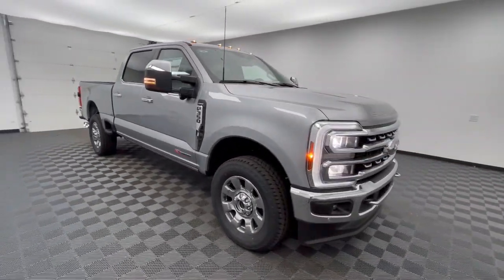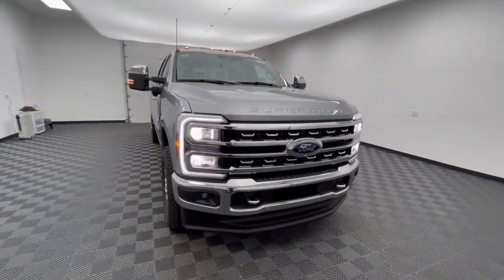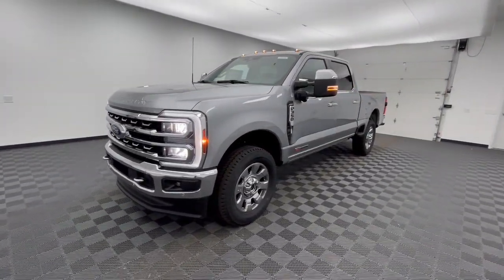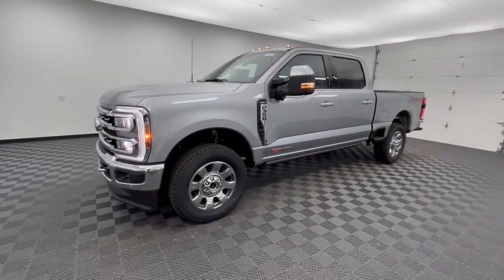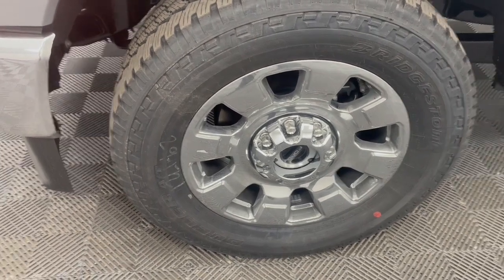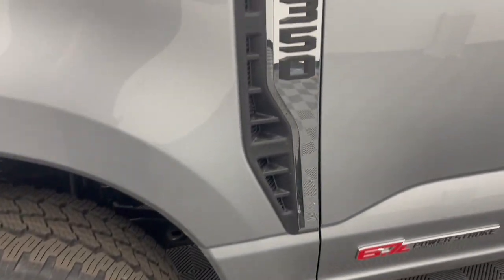These are just some of the great options this vehicle comes with: heated steering wheel, Apple CarPlay and/or Android Auto, head-up display, wireless charging station, navigation system, keyless entry, heated rear seat, adaptive cruise control, heated mirrors, and power passenger seat.